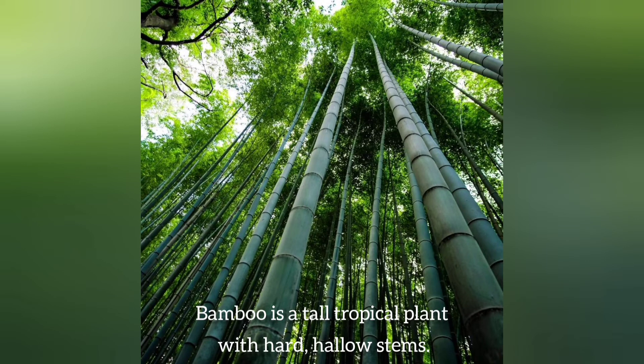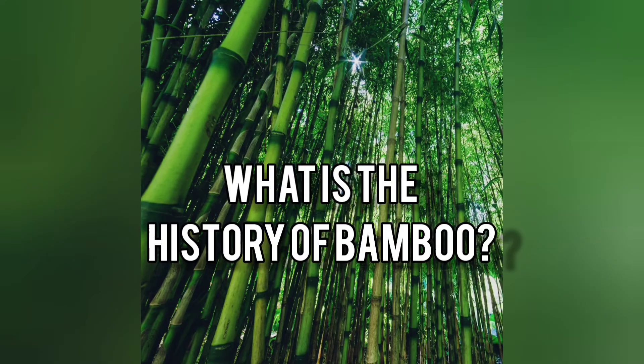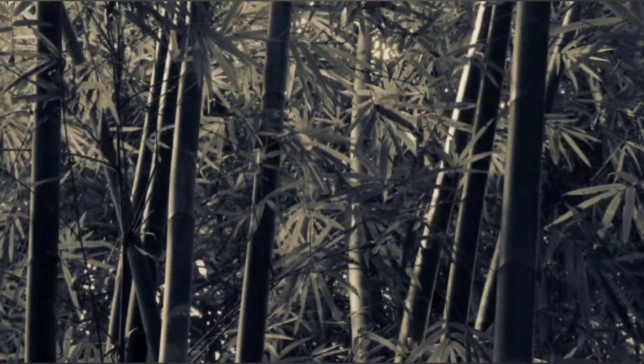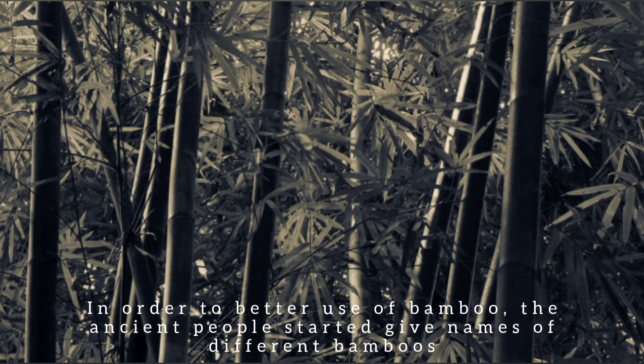Bamboo is a tall tropical plant with hard hollow stems. The young shoots of the plant can be eaten and the stems are used to make furniture. The utilization of bamboo can be dated back to 3,500 years ago. In order to better use bamboo, the ancient people started to give names to different bamboos.